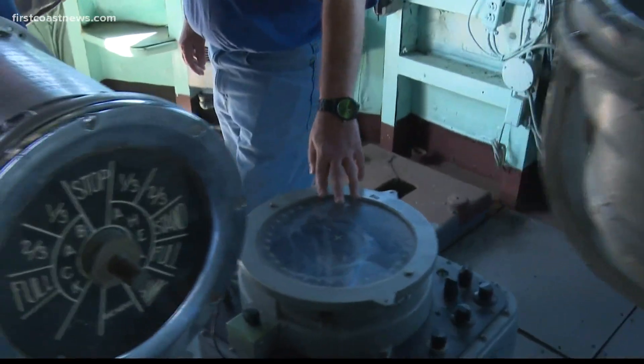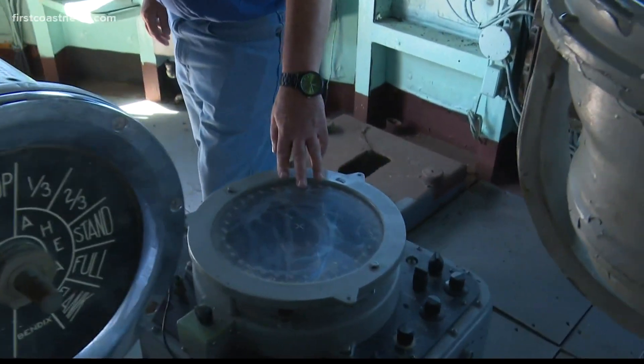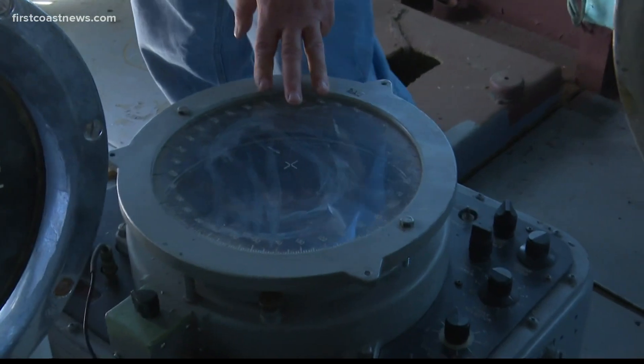The Orlick also has a radar scope, but some parts were removed and used as props in Tom Hanks' World War II movie Greyhound.